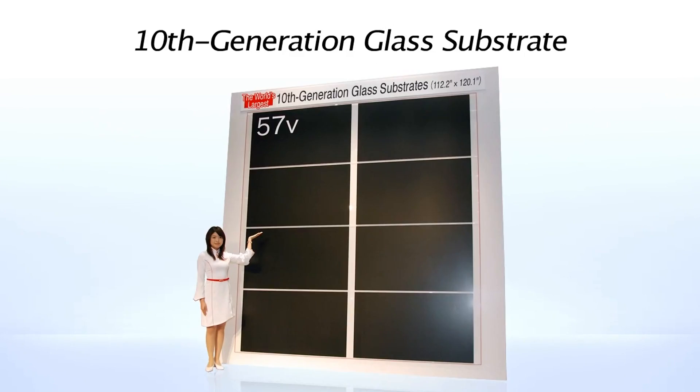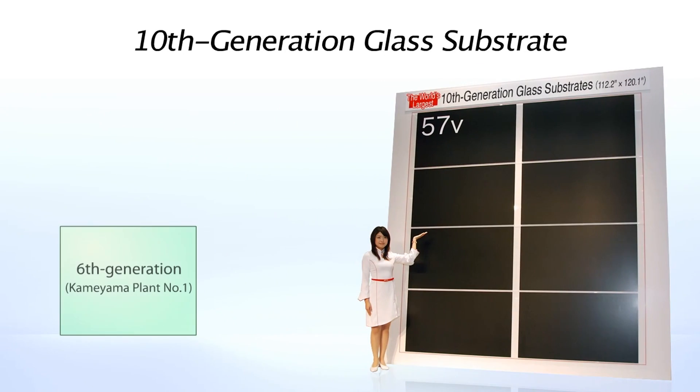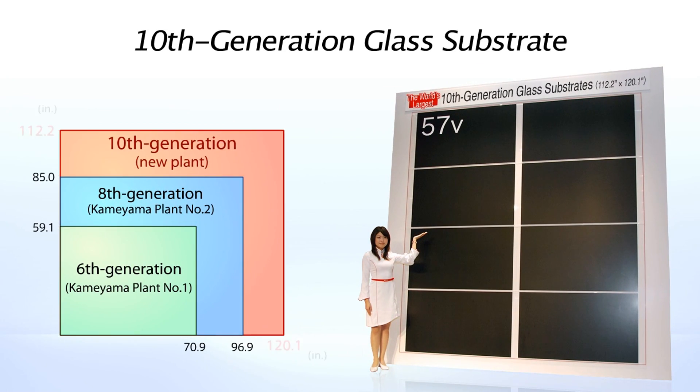Sharp's new plant will use the world's first 10th generation glass substrates, each measuring 9.3 by 10 feet, an area of over 93 square feet.